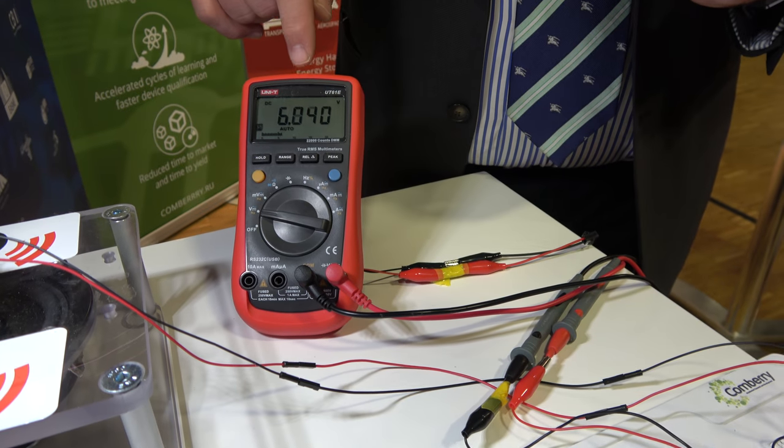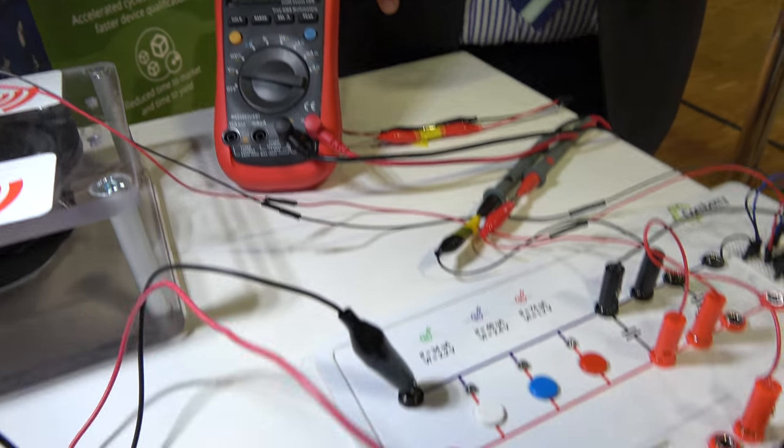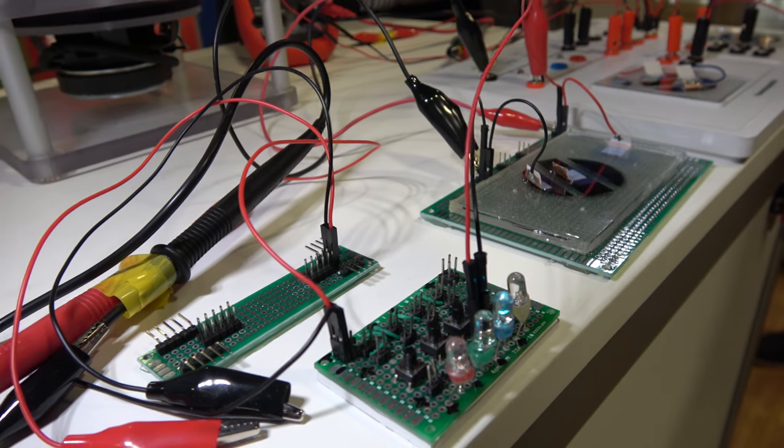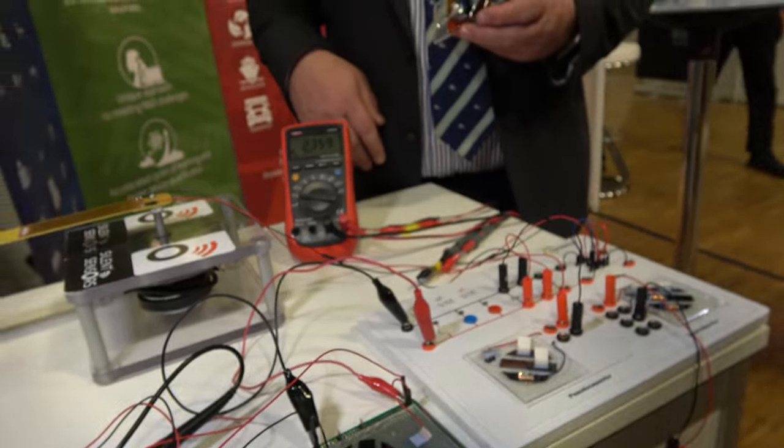So this is without a load. Now when we put a load on, the voltage drops — and this is a simulation of the useful load. It's showing how this is generating enough power to light an LED.